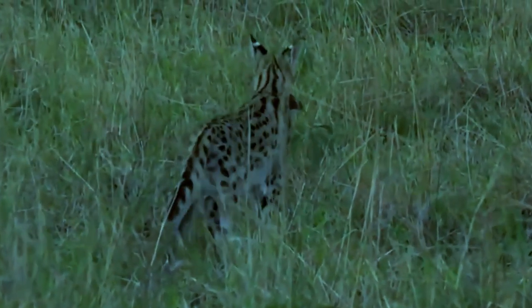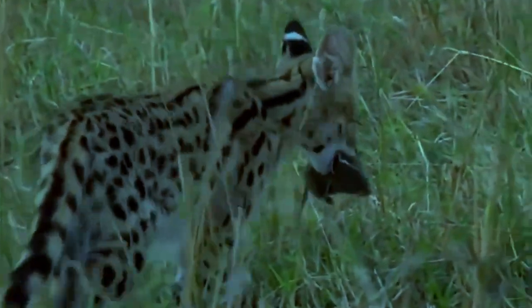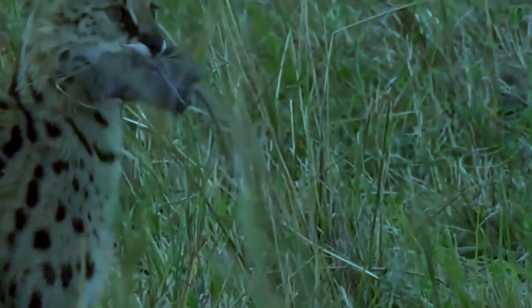Overall, the serval cat's physical adaptations make it a highly skilled hunter and an adept survivor in its natural habitat.